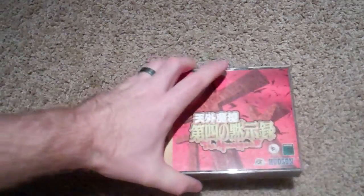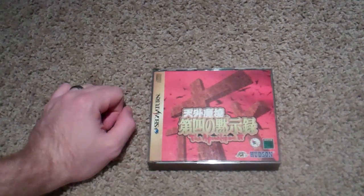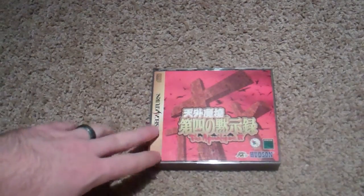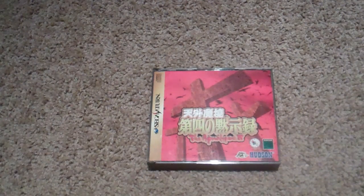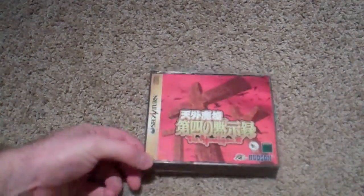The great thing about the Saturn is it's so easy to import games, so I have a few import games here. I have Far East of Eden — the Apocalypse 4. I always want to say Far East of Eden 4 the Apocalypse, but that's not the way to say it. This is going to be an interesting game when I finally get around to it — it takes place in kind of a Japanese version of America. I have to thank Johnny Millennium for getting me into the Far East of Eden series. I'm really looking forward to getting to that.